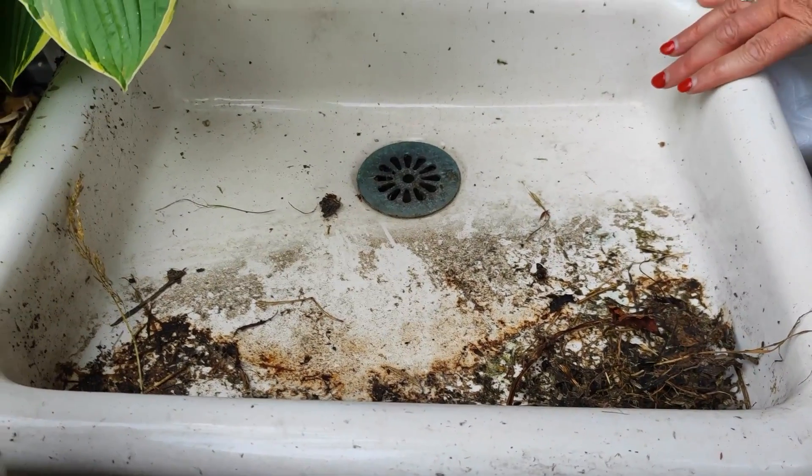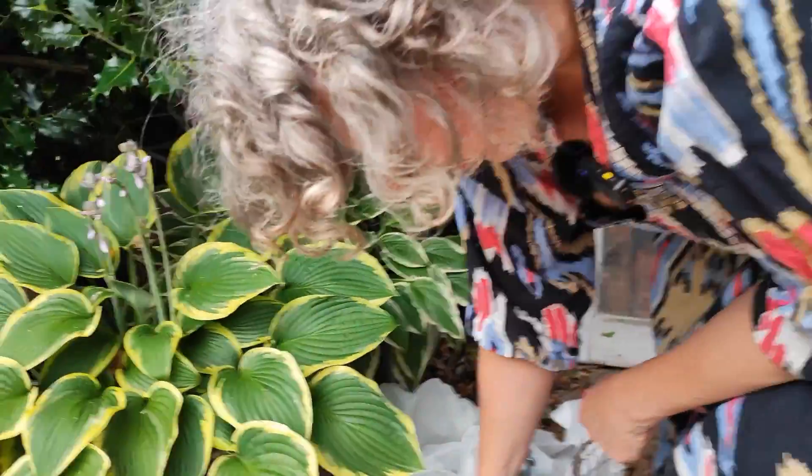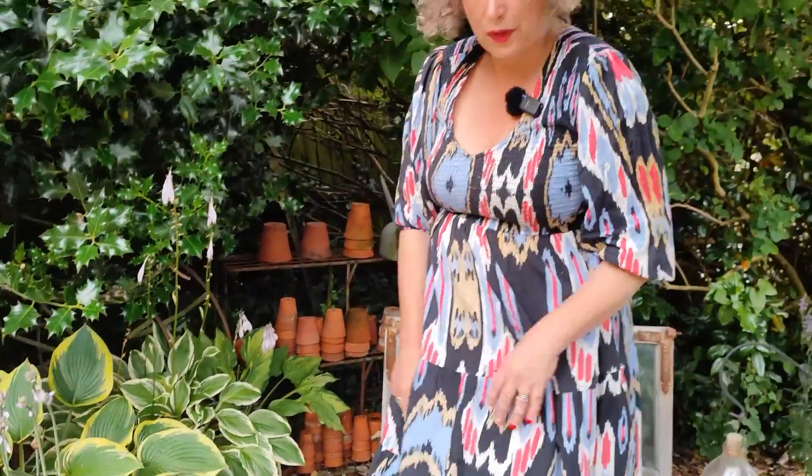I just absolutely fell in love with the shape, I think it's really pretty. So this is either going to go in the utility room or the downstairs cloakroom, not sure yet, but I just couldn't leave it so it came home with us when we were on holiday.